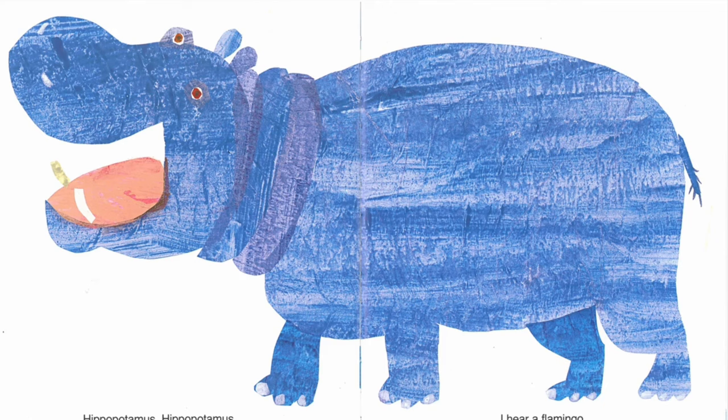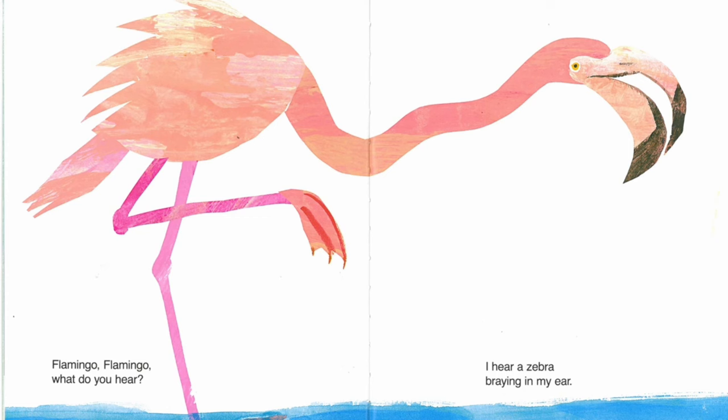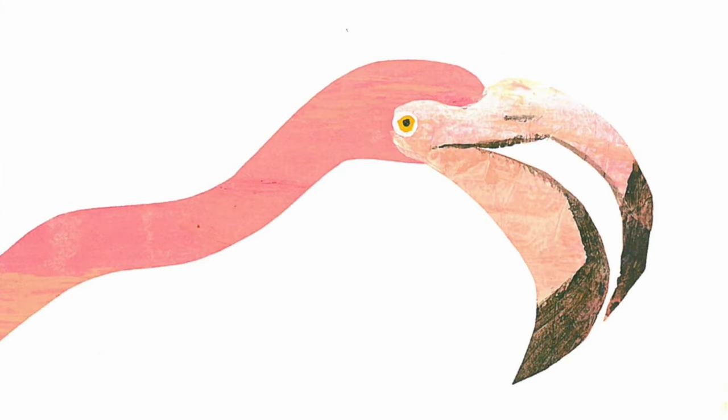Hippopotamus, hippopotamus, what do you hear? I hear a flamingo fluting in my ear. Flamingo, flamingo, what do you hear? I hear a zebra braying in my ear.